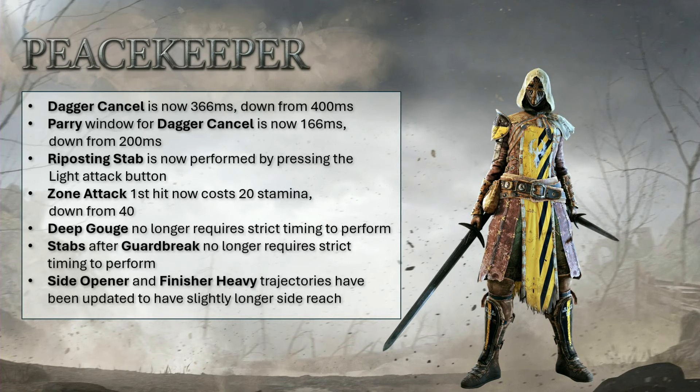Hitboxes though — trajectories on side heavy openers and finishes have been increased. PK never had bad hitboxes; if anybody claims that, smack them over the head. Her chain lights in particular have insane reach. So we'll see how much better these heavies are now. Not sure she needed those, but let's hope they won't be egregiously large. Sadly, that's it for the patch notes already — two reworks. Many people had hoped for more, but let's wait and see. Maybe we're in for a surprise when we see the actual patch notes next week.